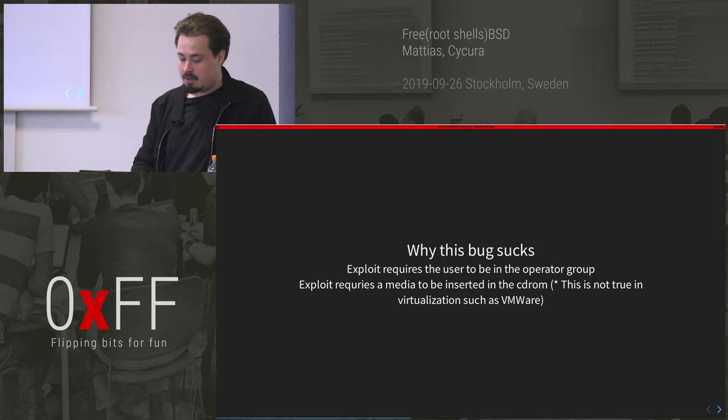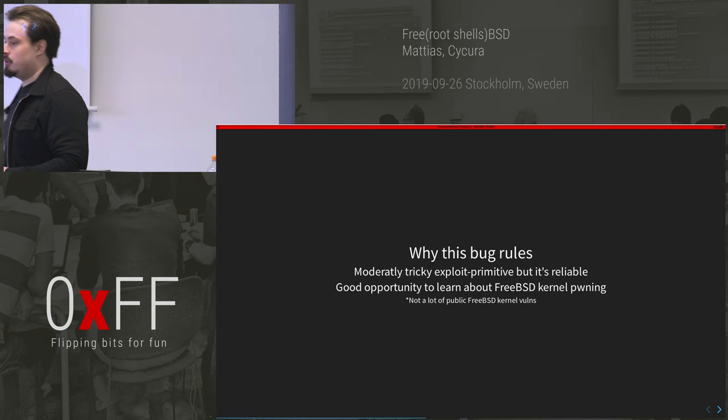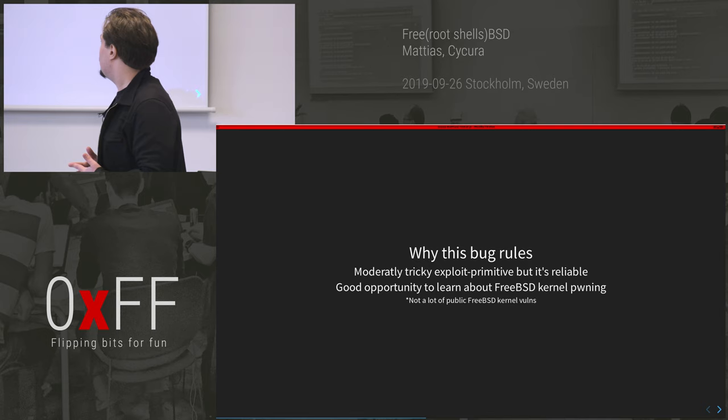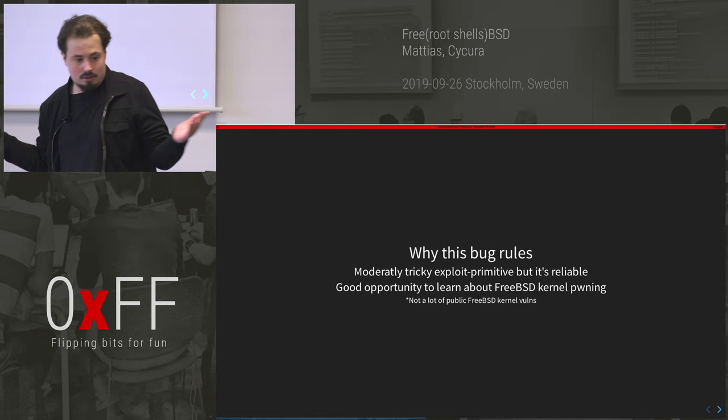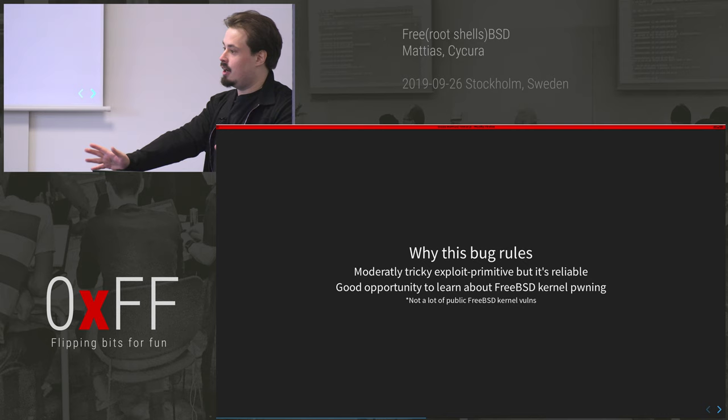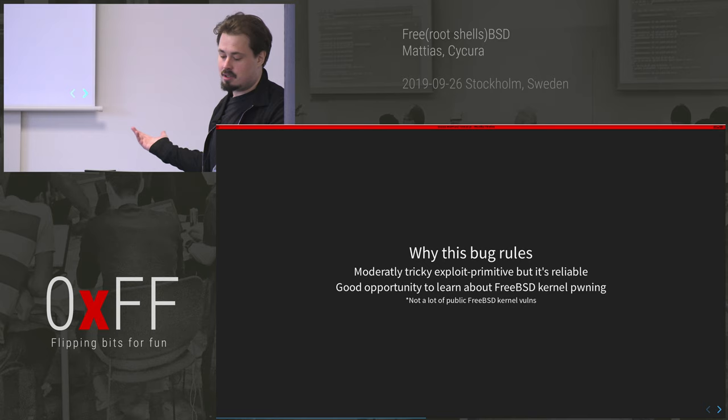Why does the bug rule? It's a tricky exploit primitive — you only have four zeros to write anywhere you want, so you have to be creative. And it was a great opportunity to learn about FreeBSD kernel exploitation. I looked and couldn't find many other kernel vulnerabilities to write a PoC for, so I decided to go for it.